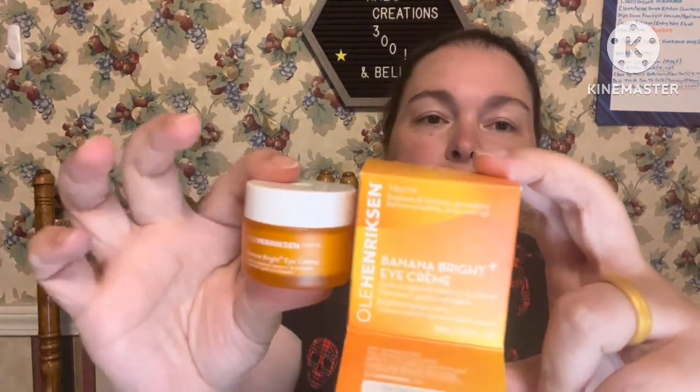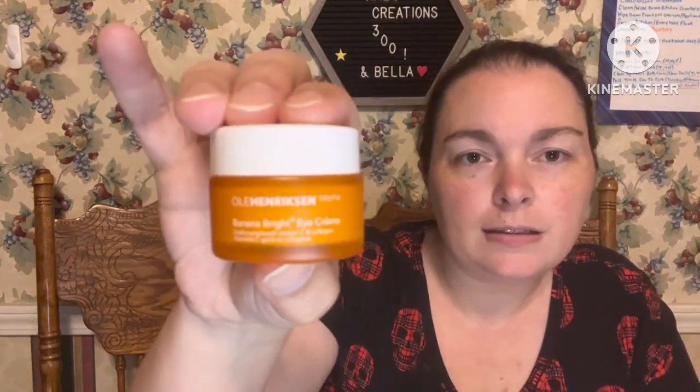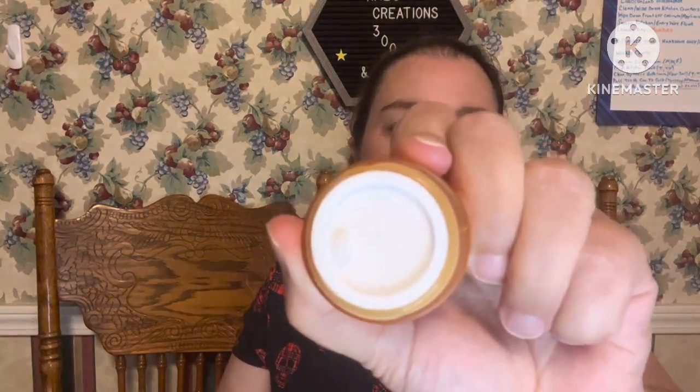Opening the Ole Henriksen — the packaging is way bigger than the actual size, which is a glass container. I love a good glass container; I like to reuse those. It has a seal on it. Without pulling the tab I can smell a little bit of citrus, but it's not overpowering at all — which makes sense since you're using it around your eye.